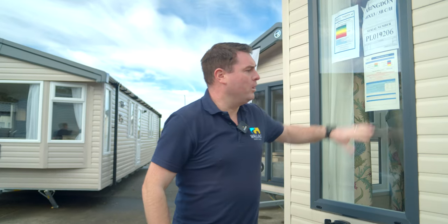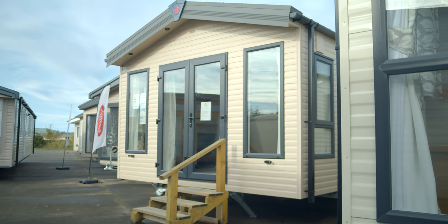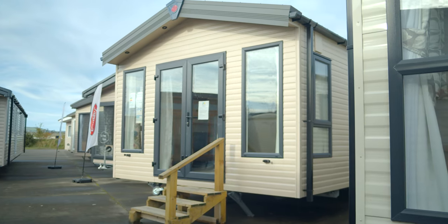Ken here from Wallace Mobile Homes. Today we're going to take an in-depth look at the Pemberton Abingdon behind us. On the exterior, we have anthracite frames on the windows and doors, and sandstone cladding on the outside of the mobile — just gives it that richer look.